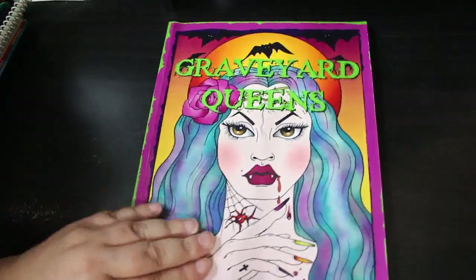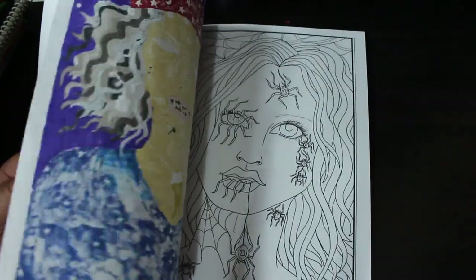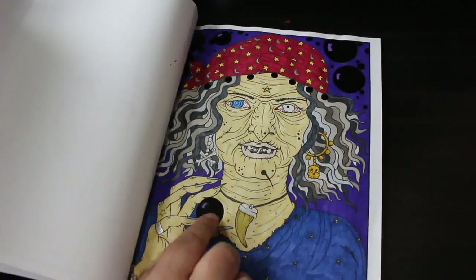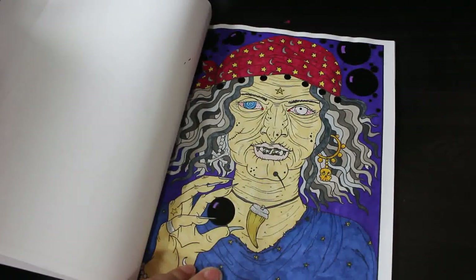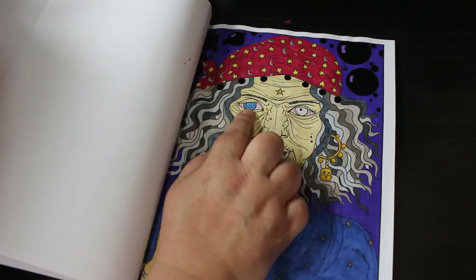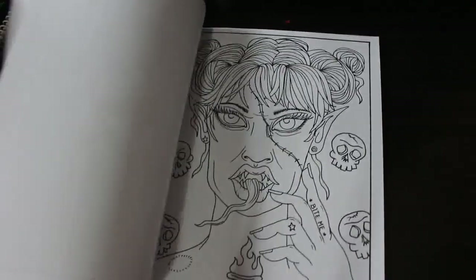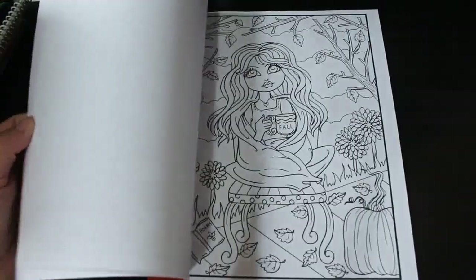The next one is Graveyard Queens — I've only done one in this, but it's one of my favourite pictures. I did this one last year with some jelly roll glaze on the black little bubbles and balls, mostly marker with some glitter gel pen. I've given her some red lines. It's a really creepy book with some great pictures. Then I've got Foal Friends — I've only done one, and I might do another one this year.